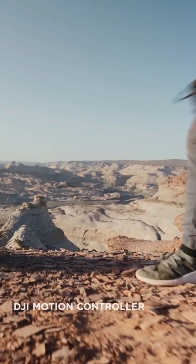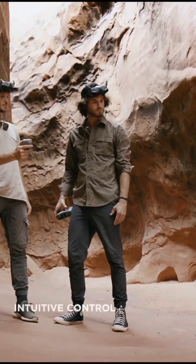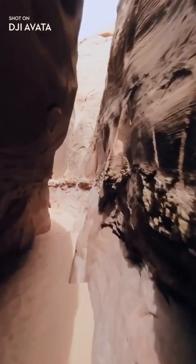Whether you're new to flying or already a seasoned pilot, the motion controller makes you feel one with your drone. Just plug and fly — pull the trigger and bolt forward, or turn a corner with the swivel of your wrist.